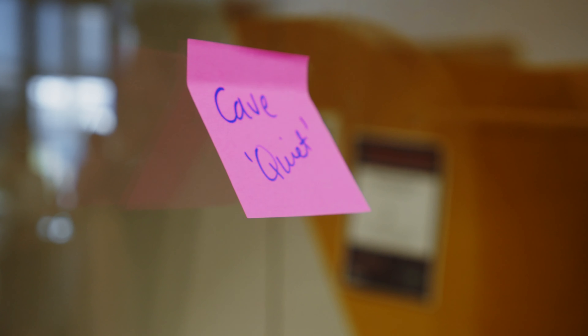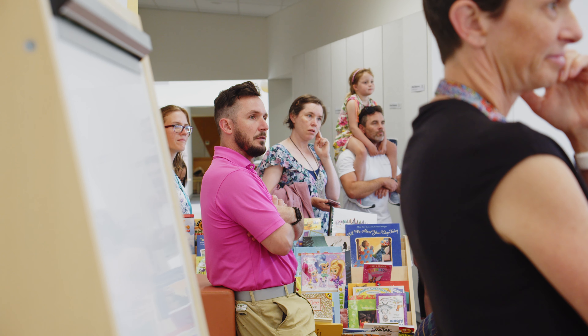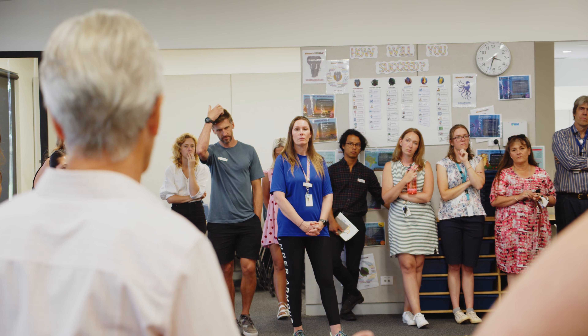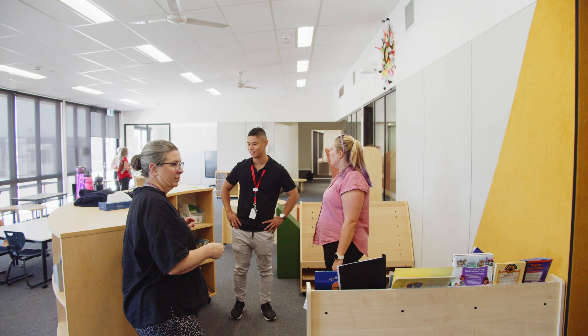I'm most excited about getting kids in the spaces that we've designed. Finishing the initial idea and getting the kids in, seeing what they think of it — you've got the concepts flowing about what you want to do. Now as you start to work with it, move the furniture where you want it, it'll all emerge. And then you'll keep adapting and reflecting.